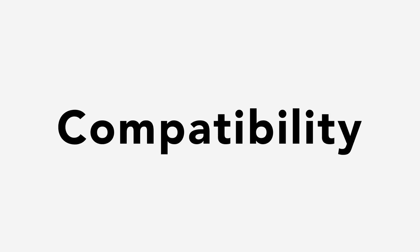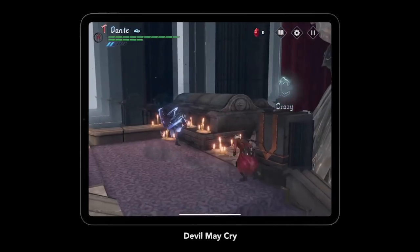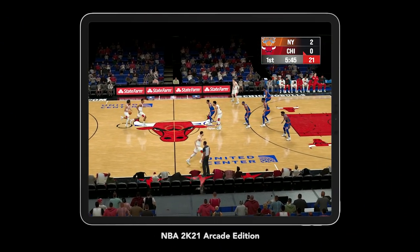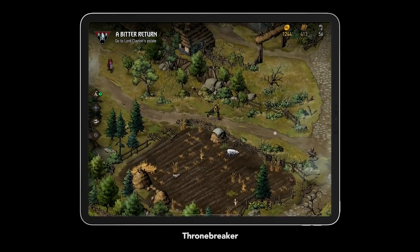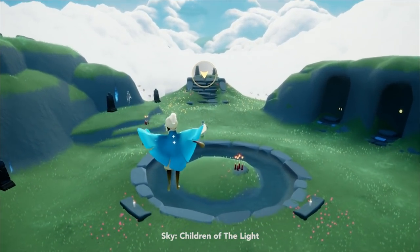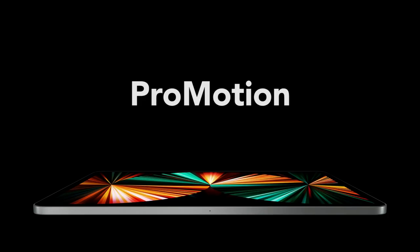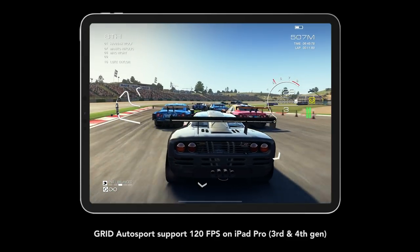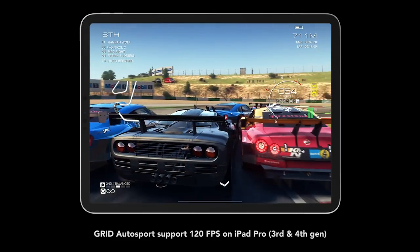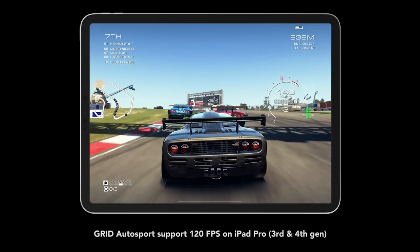The new iPad Pro 12-inch and 11-inch have the same resolution and aspect ratio as the third and fourth-gen iPad Pros, so games optimized for previous models' displays will work exactly the same here. Just like the iPad Pro third and fourth-gen, this new iPad Pro also has a ProMotion display — a technology that delivers refresh rates up to 120Hz. Any games that supported this tech will work much the same.